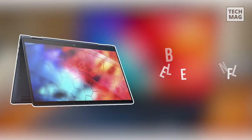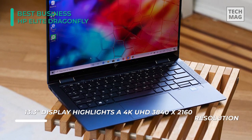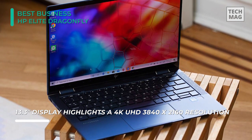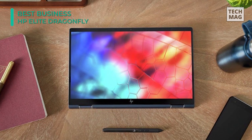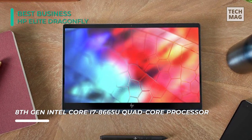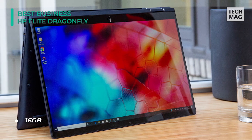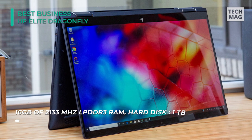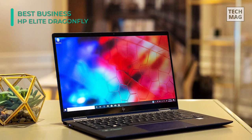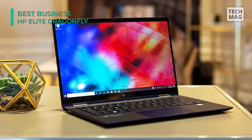This stunning laptop has a breathtakingly sumptuous chassis that flaunts a unique dark blue finish. The design is as effective as it is beautiful. The Elite Dragonfly has flexible hinges that convert the laptop into a tablet, and at 2.2 pounds, it's one of the most compact 13-inch laptops around. The laptop also has a surprisingly comfortable keyboard, fast performance, and a host of security features, including a fingerprint sensor, an IR camera, and MIL-Spec 810 rated durability. While it might be lightweight, the Dragonfly also has an 8th-gen Intel Core i7 8665U quad-core processor and 16GB of 2,133MHz LPDDR3 RAM, enabling you to run your business apps swiftly and efficiently. Its 1TB M.2 NVMe PCIe SSD allows faster boot times.